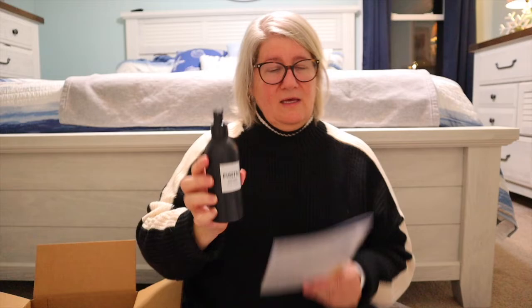Next we have something called Pirette — P-I-R-E-T-T-E — a hydrating body lotion. It's lightweight, fast absorbing, and rich with antioxidants to help moisturize and nurture your skin. It's composed of coconut oil, macadamia oil, and shea butter, infused with the Pirate flagship scent. Your skin will be left feeling soft and refreshed for the cold winter months. Apply after a shower, at night before getting dressed, or whenever your skin needs some TLC.